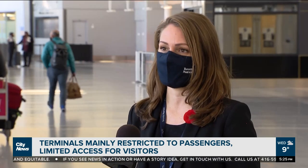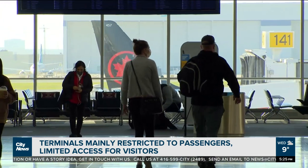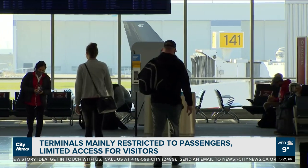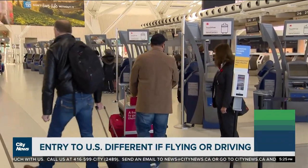And you do still need to have a test if you're flying. The rules are slightly different for land border. But what we do recommend for anybody is to check on our website — we've got a lot of information. You can plug in your destination and it will tell you what the requirement is to enter that country, and that includes the US.